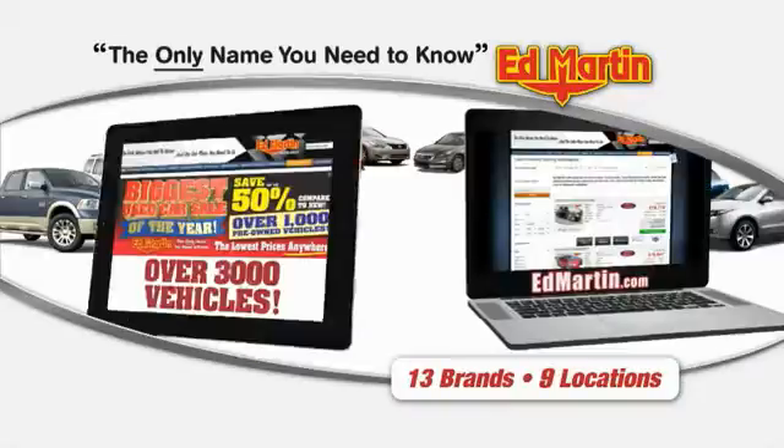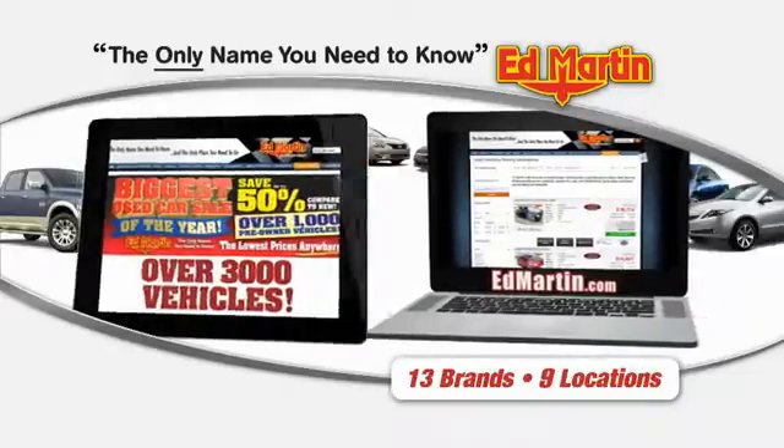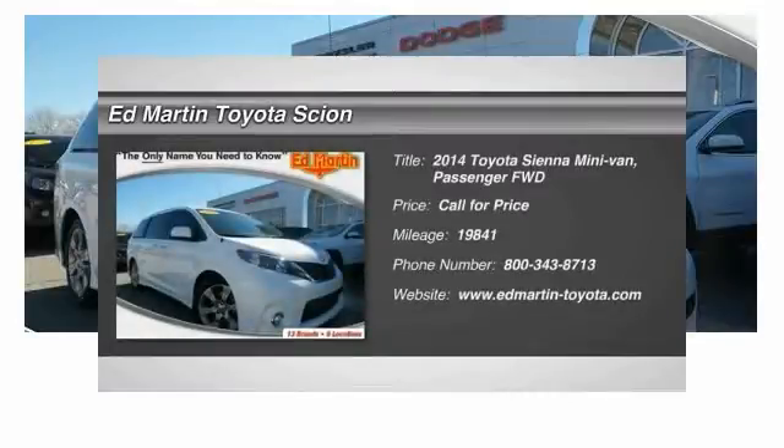Thank you for clicking our video. You can also shop over 3,000 more cars and trucks online at EdMartin.com. The 2014 Sienna.